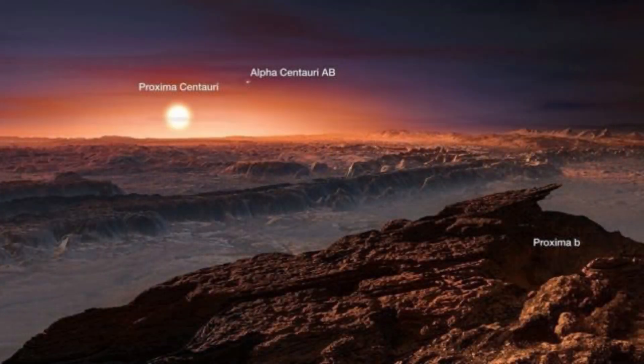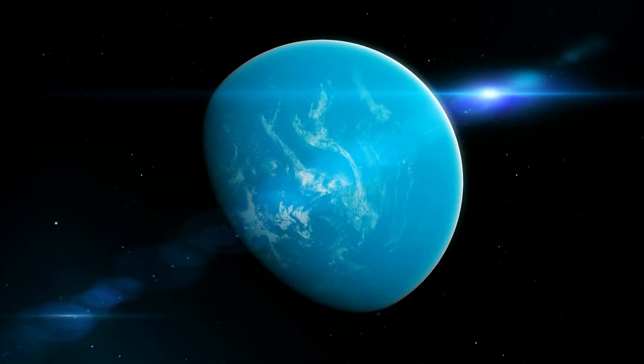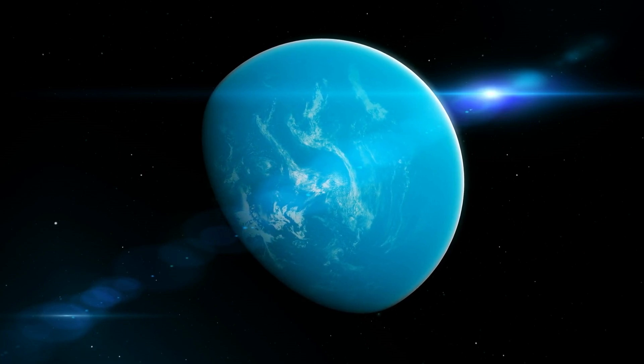As far as exoplanets are concerned, we now have the official image of the City of Lights on Proxima b, a historic milestone that changes everything. In addition, 18 separate images are expected to be obtained, one for each mirror.